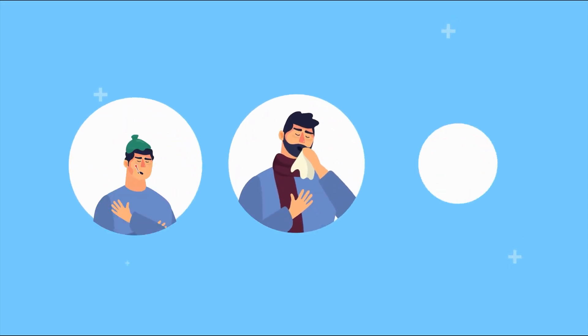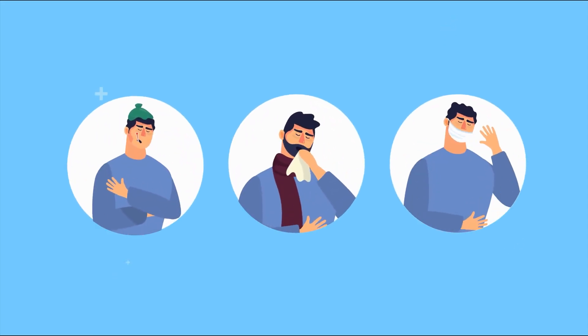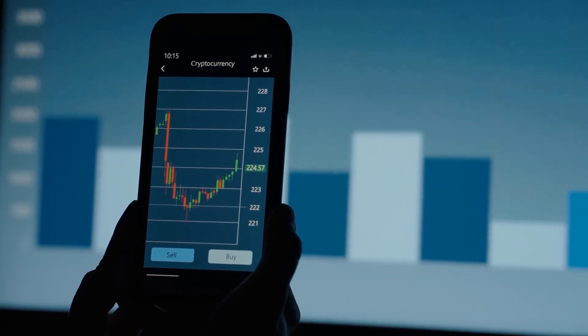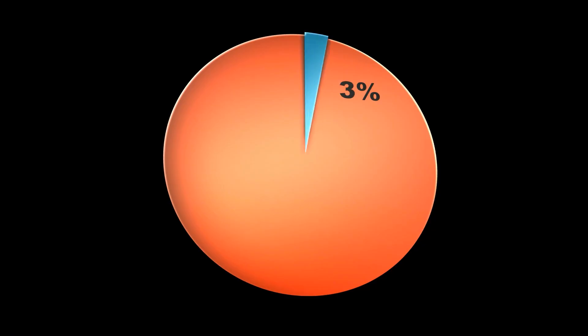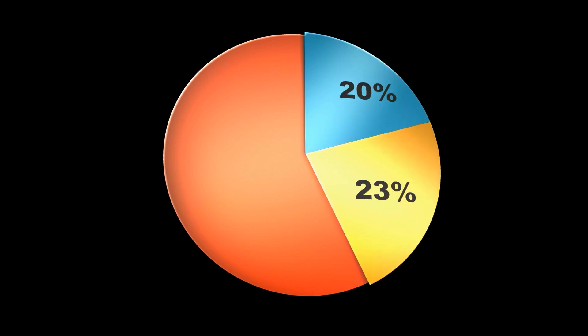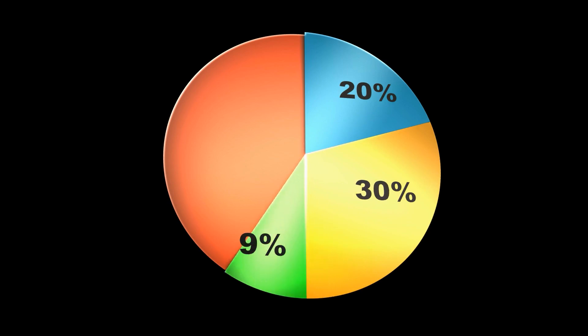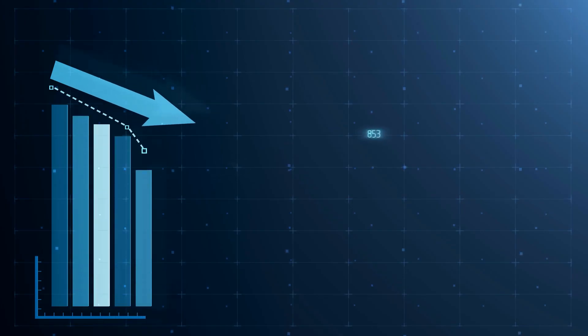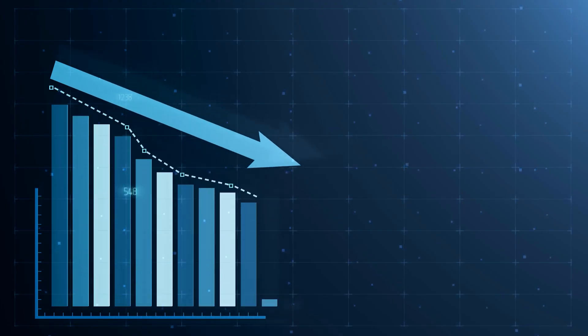Next is the Omicron symptoms from most to least common. Here, a runny nose takes the number one spot at 73%. It was followed by headaches at 68%, fatigue at 64%, sneezing and sore throat both at 60%, and persistent cough at 44%.